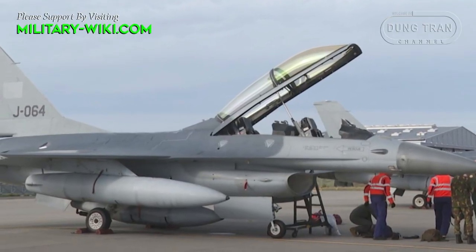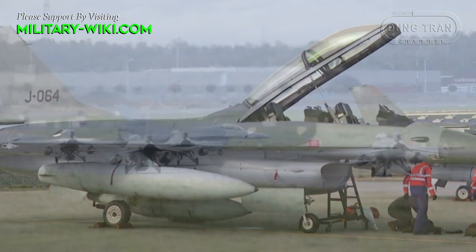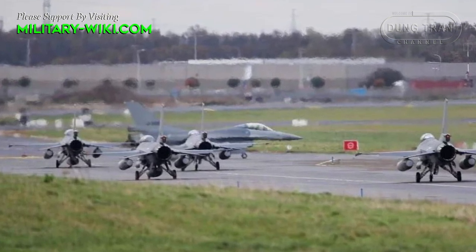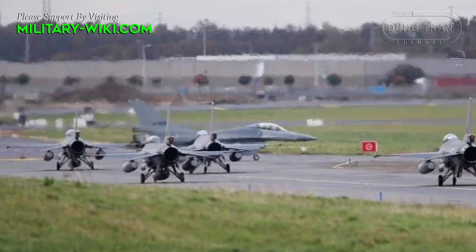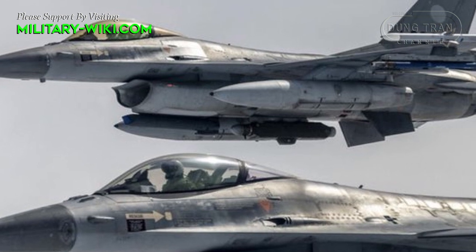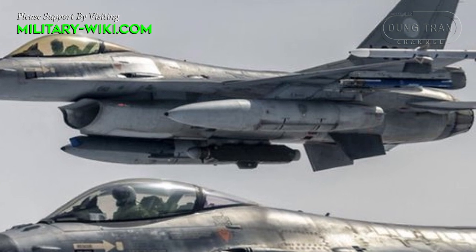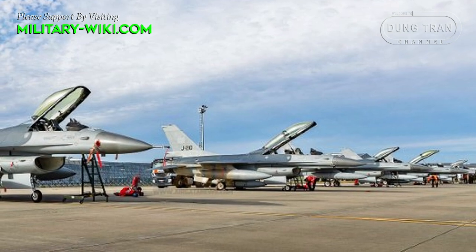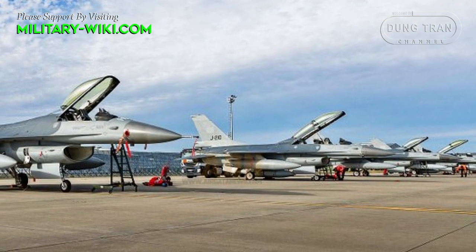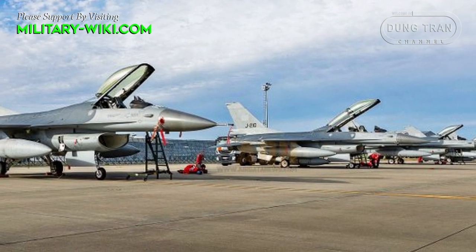The F-16 fighter has proven itself to be a multi-purpose platform. Since the 1990s, the integration of aviation weaponry onto F-16 fighters has gained momentum. Countries with their own missile programs could easily upgrade their F-16 to use non-American air-to-air or air-to-ground missiles. The most common armament configuration for F-16A and C fighters consists of the short-range AIM-9 and medium-range AIM-120 missiles.